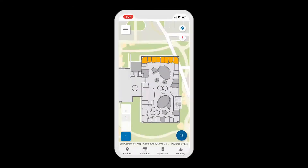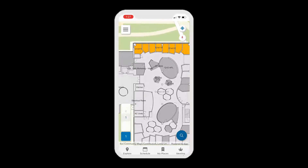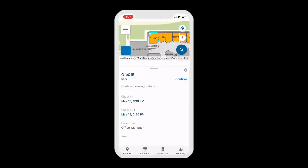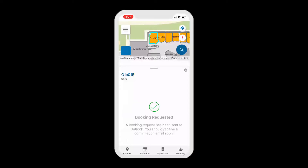Then, using a mobile device like this iPhone, employees can access the same map using the ArcGIS Indoors app. Now any employee can select an office, designate a date and time for reservation, and book it right inside the app. Using these tools to manage your indoor space can help utilities enable more employees, contractors, or vendors to enter your facility safely.